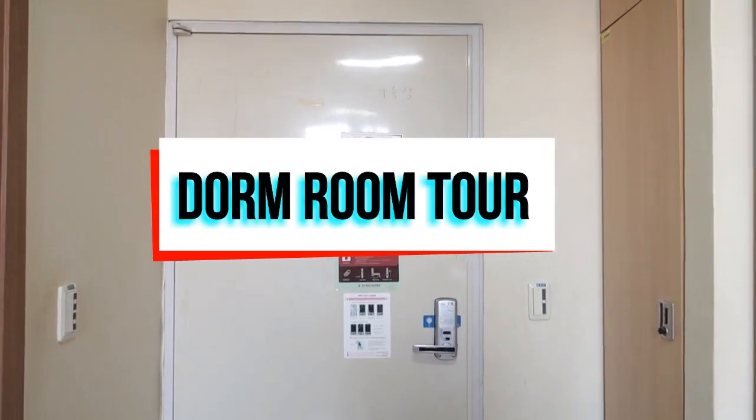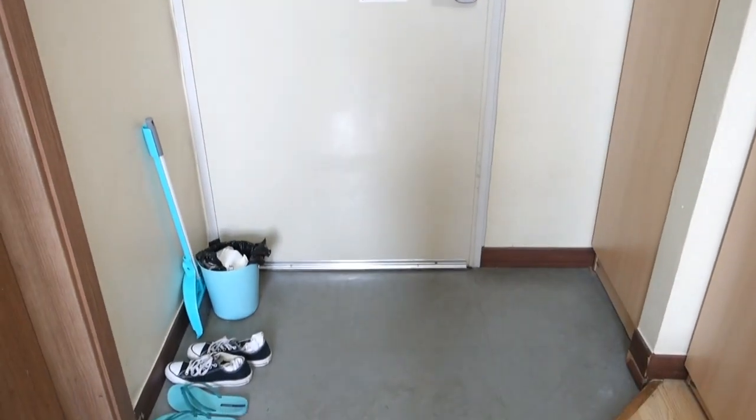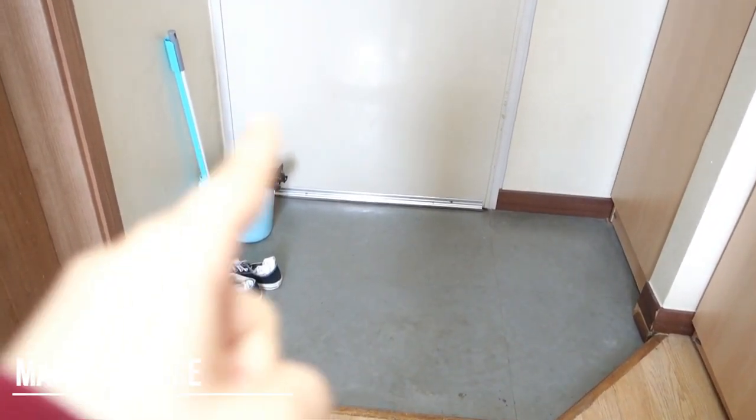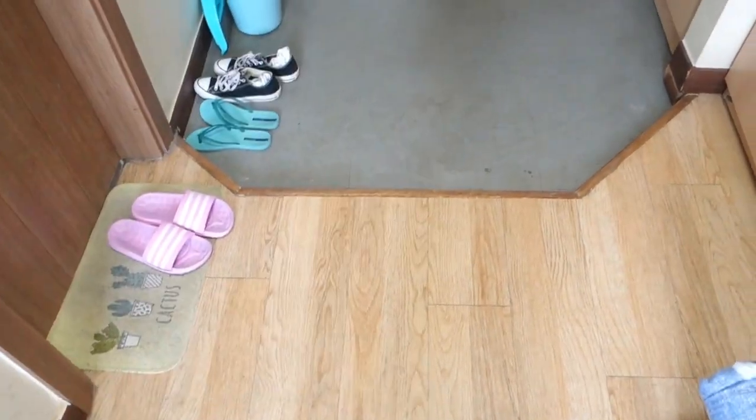Hey guys and welcome to my dorm room tour. I will start with this small corner here, which is the main entrance. As you can see, you have a small area where you have to put your shoes before coming inside the room.